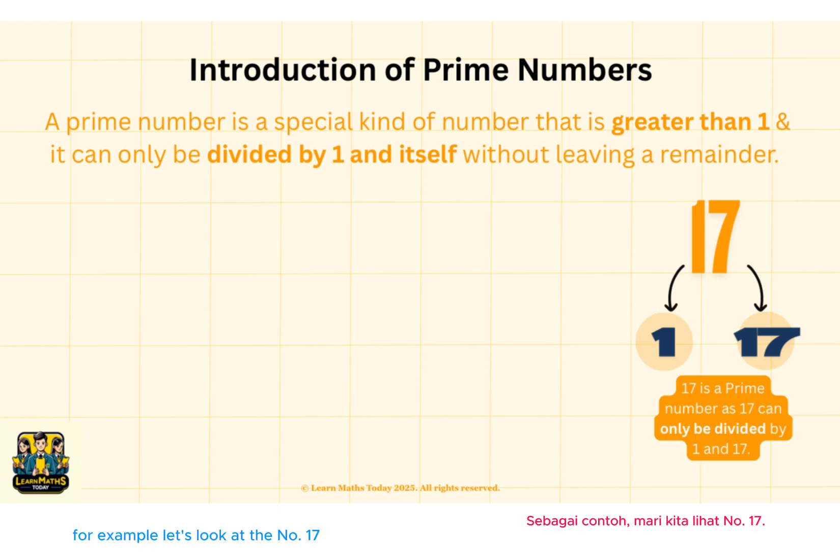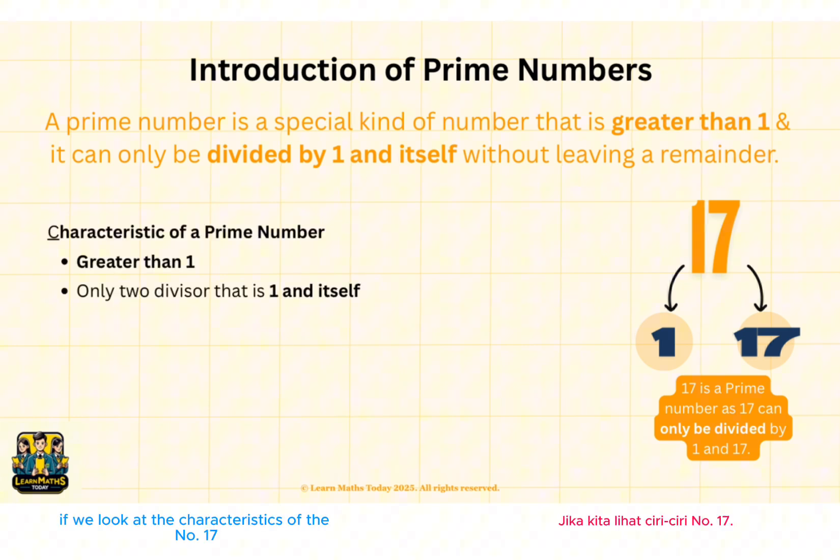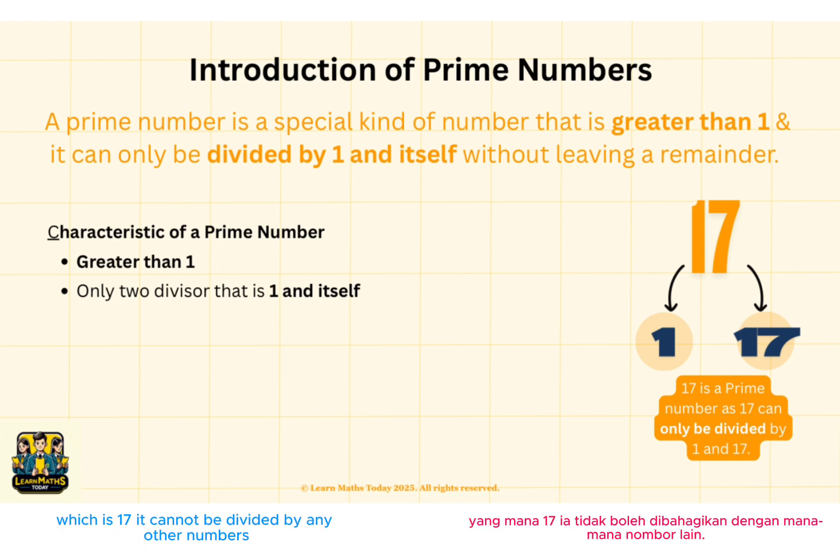For example, let's look at the number 17. 17 is a prime number as it can only be divided by 1 or 17. If we look at the characteristics of the number 17 as a prime number, it is greater than 1, and it can only be divided by 1 or itself, which is 17.